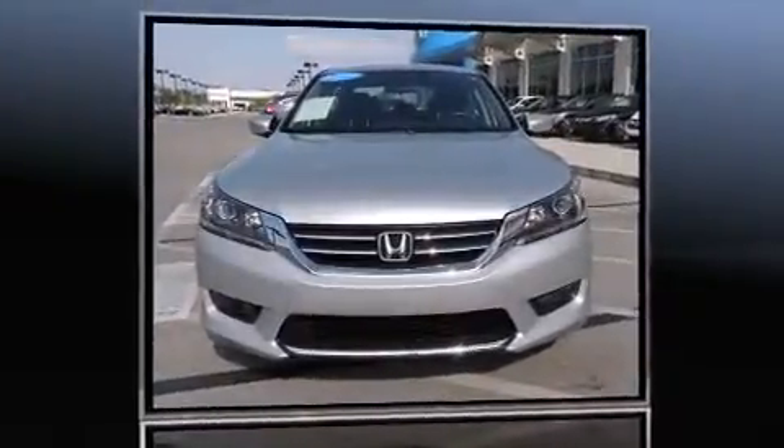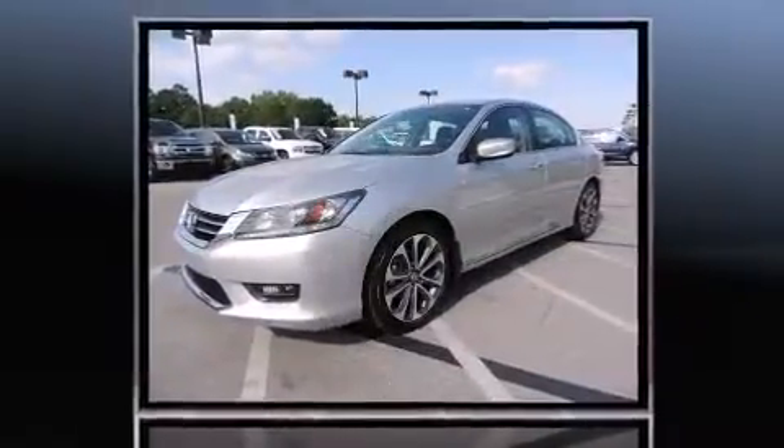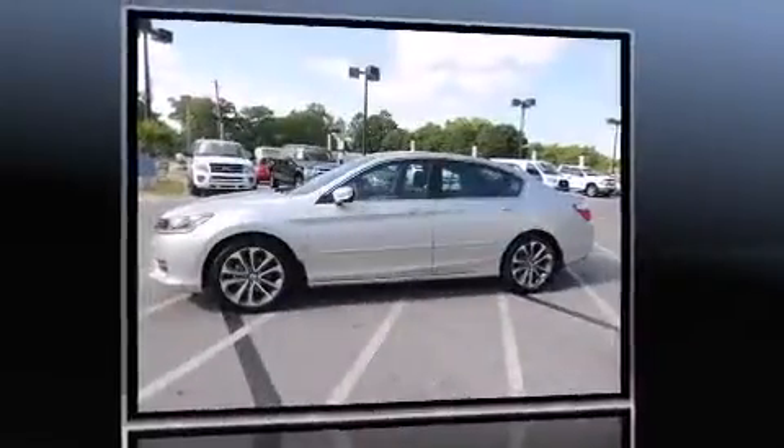Outstanding design defines the 2015 Honda Accord. With fewer than 15,000 miles on the odometer, this four-door sedan prioritizes comfort, safety, and convenience.